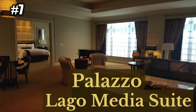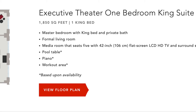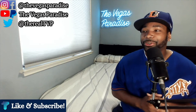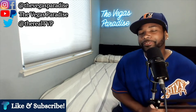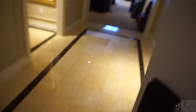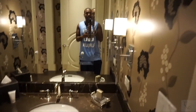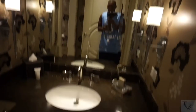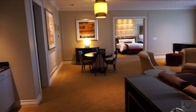At the number 7 spot I have the Palazzo Lago Media Suite — which is now known as the Executive Theater One Bedroom King Suite. I'm not going to lie, it's one of my favorite suites I've stayed in to date, even ranked at 7th. I'm trying to be unbiased. This suite is amazing and extremely spacious all around. As soon as you walk in there's a spacious entryway, a half bathroom to the side with a closet, and that whole entry area alone is just spacious.